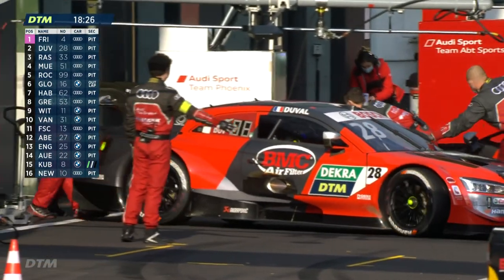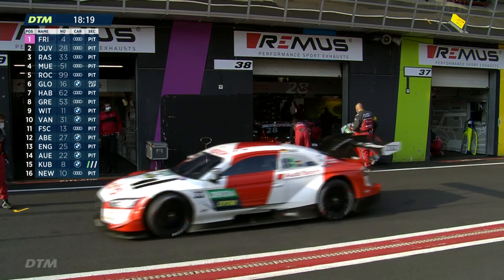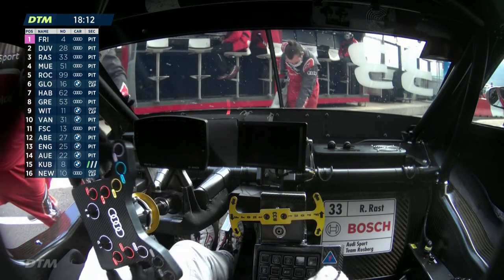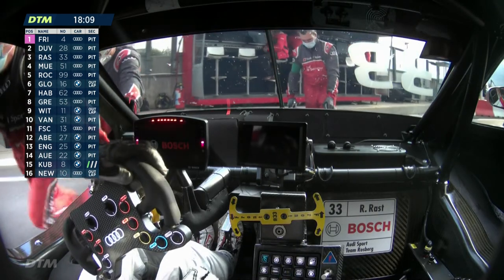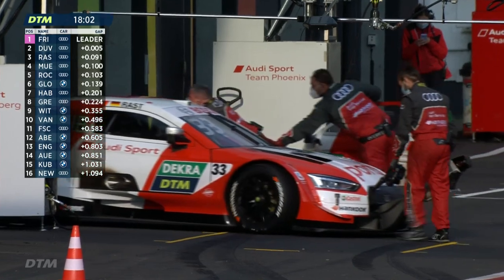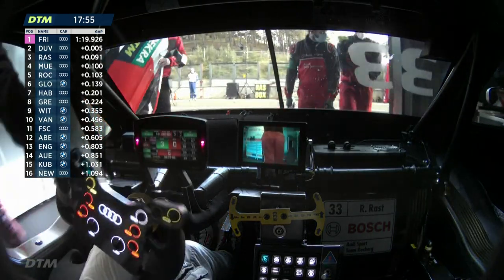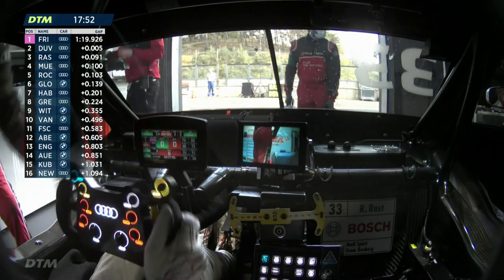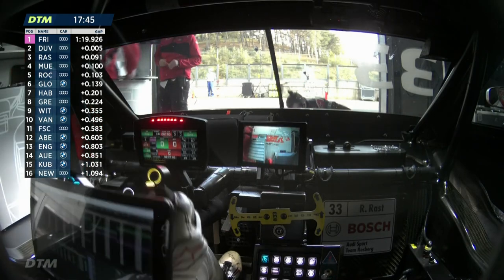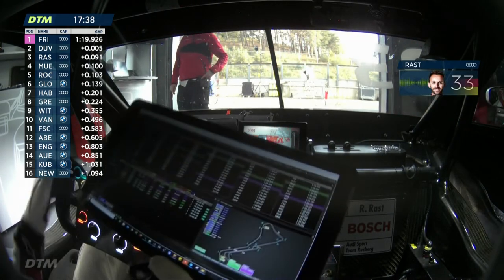Robin Freins leads at 1:19.926, Loic Duval second at 1:19.931. Rast, despite the gravel trip, is third at 1:20.017 — four tenths quicker than this morning. He's now closer to Freins than before — rather than being over three-tenths behind, the gap is much tighter. Rast mentions his tyre warm-up felt good but the front tyres weren't 100% ready on the first push lap, suggesting they may need to consider two warm-up laps tomorrow when it will be colder.